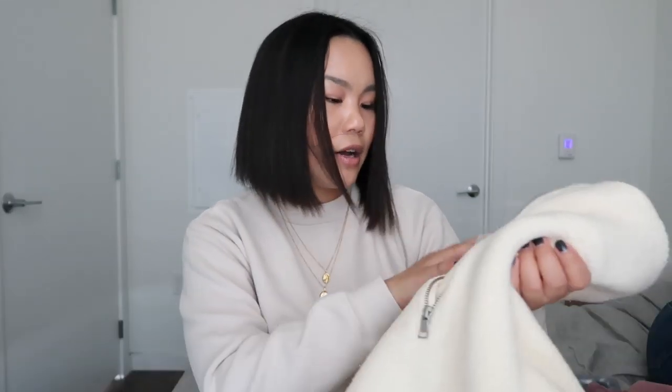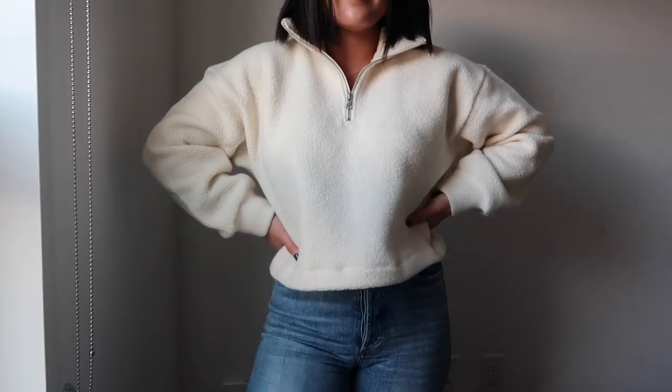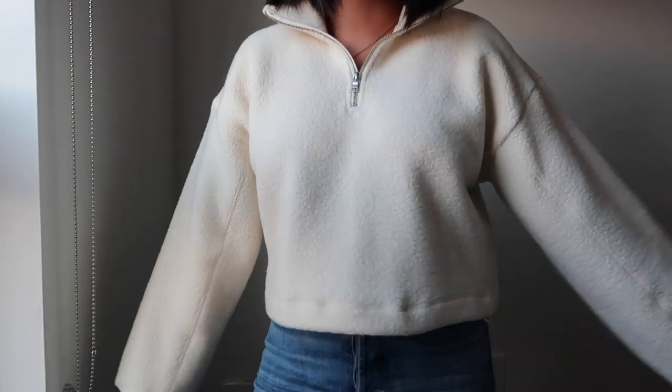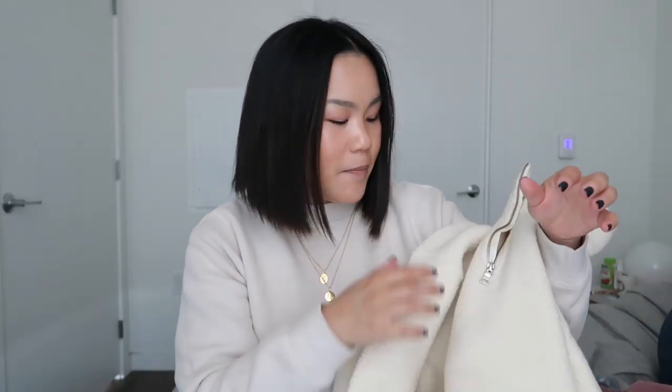The next quarter zip is from The Group, also in a small. This one is thicker and more of an egg cream color. I've gotten a lot of wear out of it — it's definitely more casual than the Guinness one, so I wear it mostly on weekends. It's quite boxy but you have the option to cinch it in with the elastic on the inside. It has a kind of sherpa detail material and is very cute.